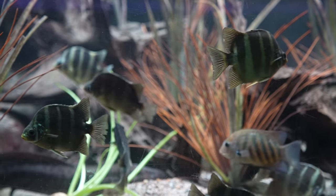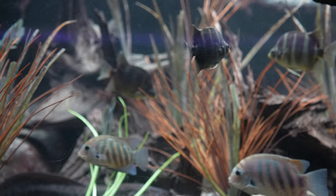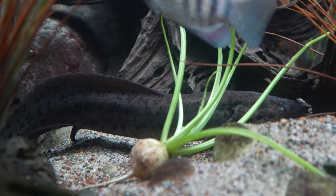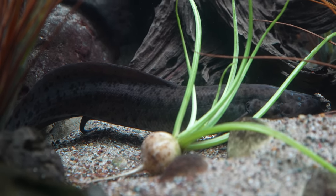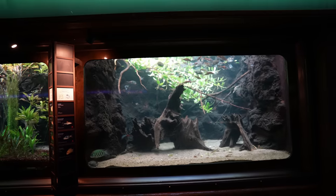These guys are called scatties or African scat fish and you can find them in eastern Africa, but they can also be in Madagascar, New Guinea, and northern Australia as well. They also had that African version of the lungfish in this tank too. These guys like hard alkaline to brackish water conditions.